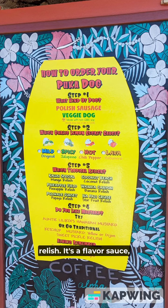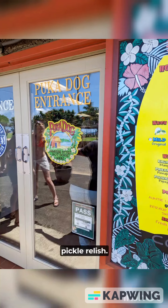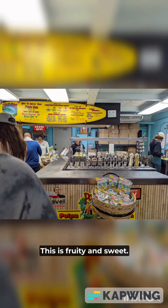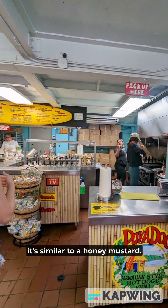Third step is picking the relish. It's a flavor sauce, sweet and smooth, not your traditional pickle relish. Fourth step is choosing to add the lily koi Hawaiian mustard. This is fruity and sweet — to me it's similar to a honey mustard.